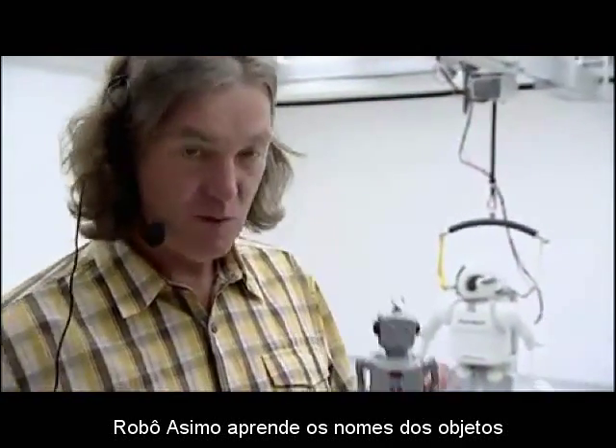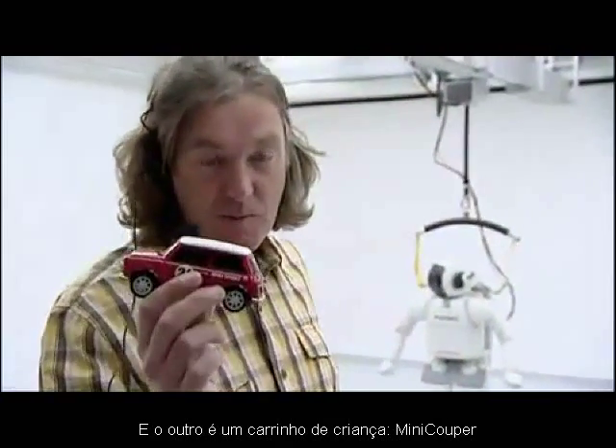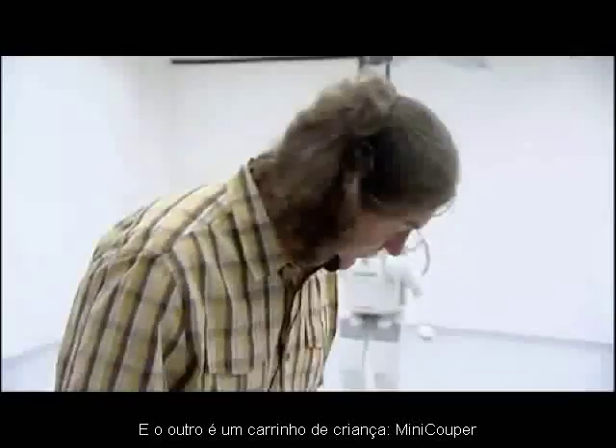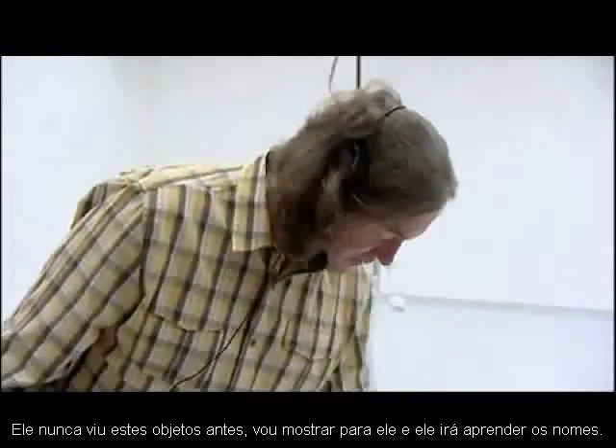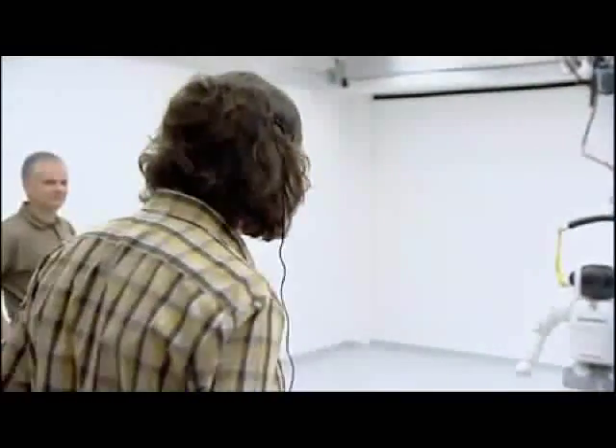I've brought along two objects for him to identify. One is his grandpa from the 1950s and the other is a Mini Cooper, the British one. He's never seen these before. He's learning these from scratch. So let's see what he makes of this.